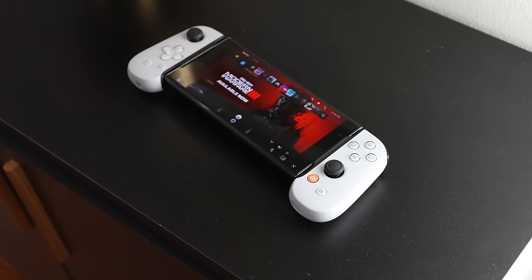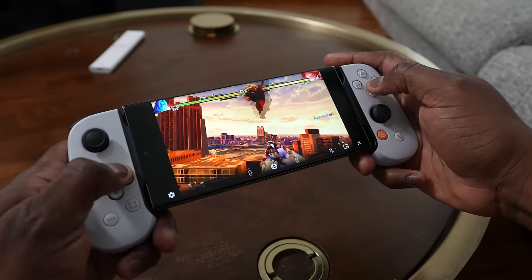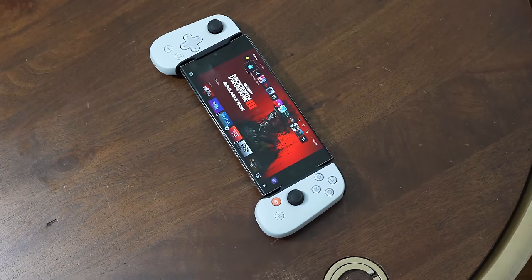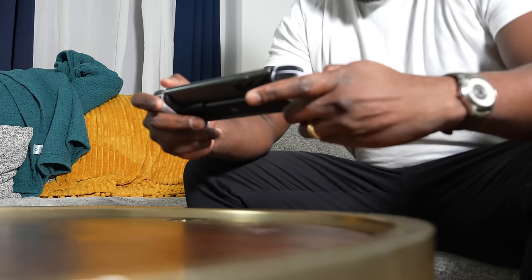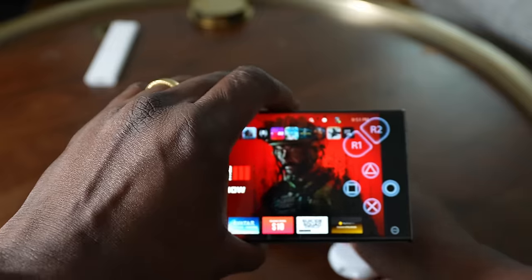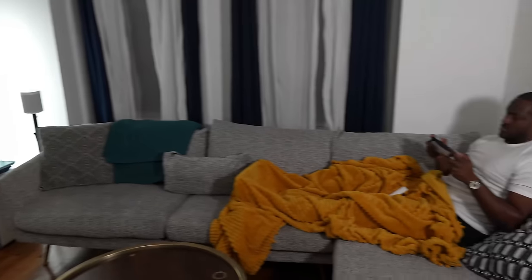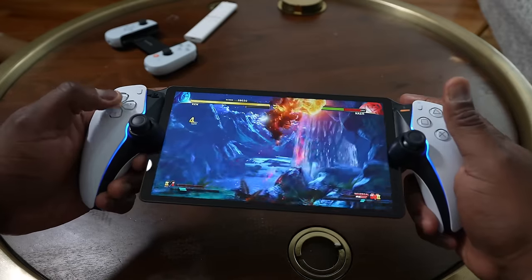Even if you have a Backbone or Razer Kishi, the Portal has advantages. With a smartphone, a lot of PlayStation navigation requires touchscreen input, and your phone is fully occupied — phone calls and texts interrupt your session. With the Portal, that's a dedicated gaming device and those interruptions don't happen. Being able to hang out with my wife while she watches TV and I game on the Portal is genuinely enjoyable.